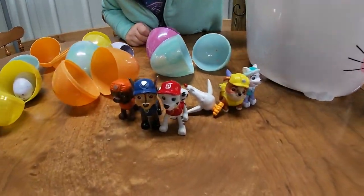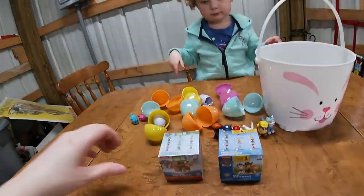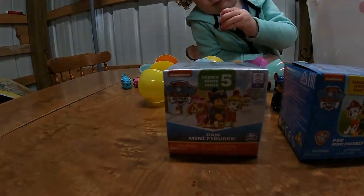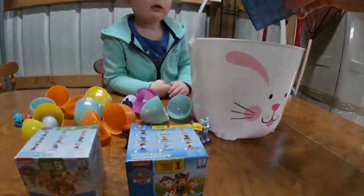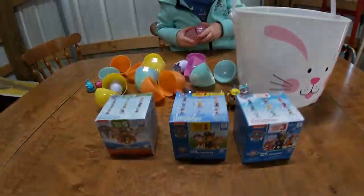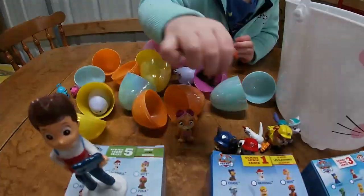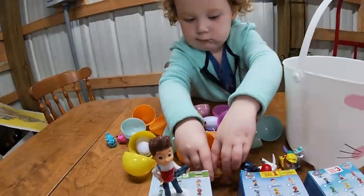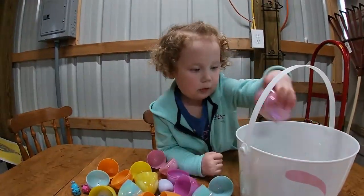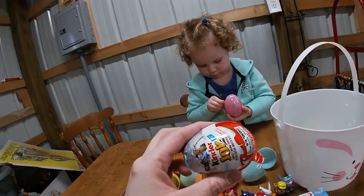There it is! I'm gonna open it! We have a series five Paw Patrol minifigure, a series one, and a series three. It's Skye! We found Skye and a pink egg. Let's open it. And a kinder egg, Star Wars.